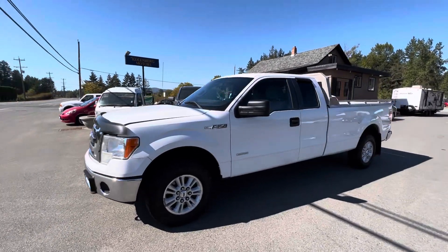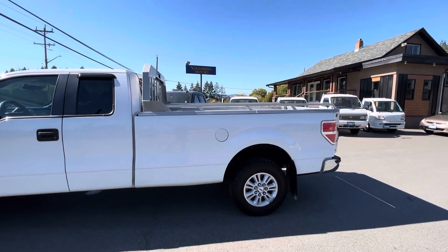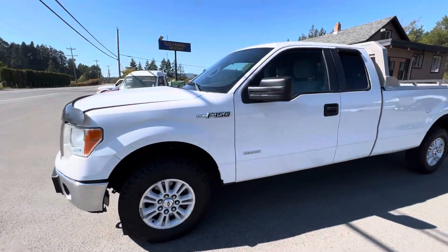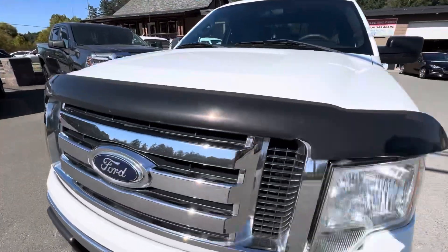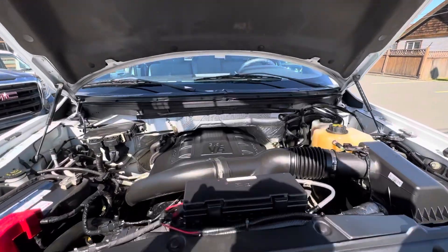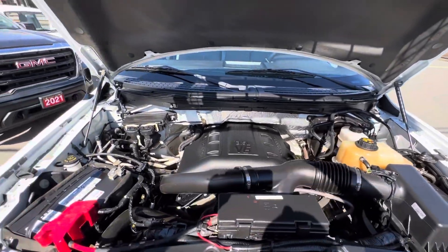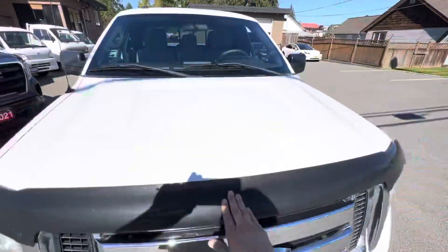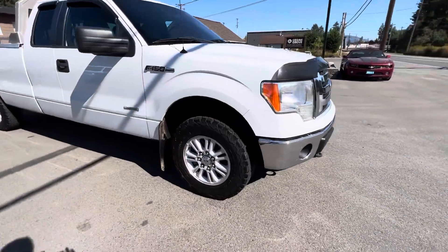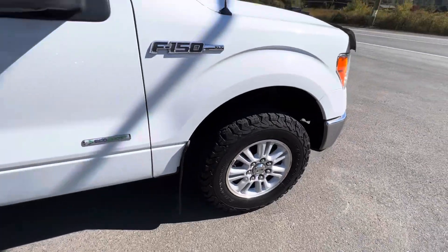2012 Ford F-150, super cab four-wheel drive with the eight-foot long box. This is the XLT model with a 3.5 liter EcoBoost V6 engine, factory fog lamps in the front bumper, factory alloy wheels, and BF Goodrich all-terrain tires all the way around.